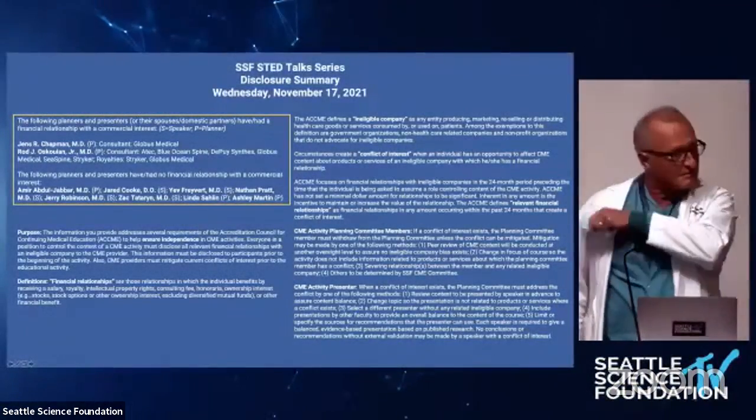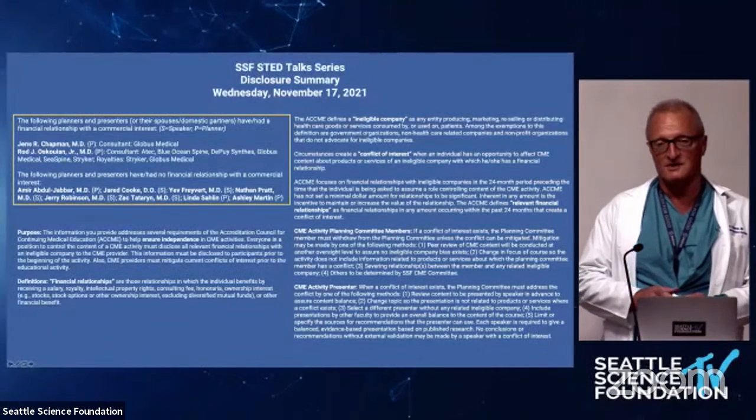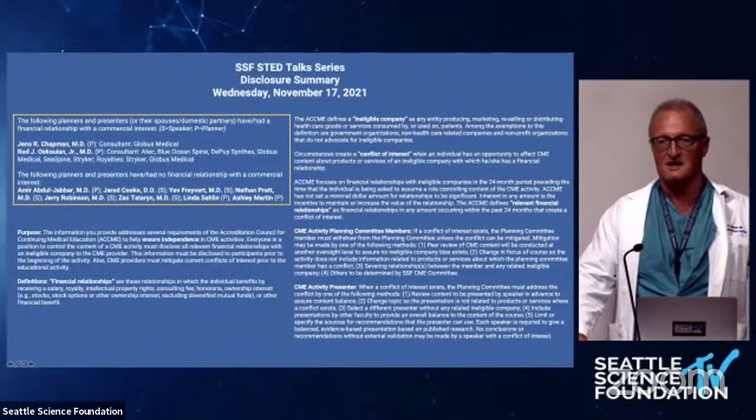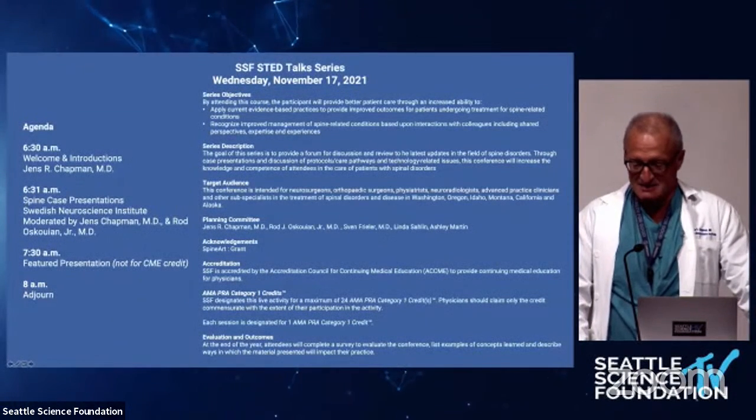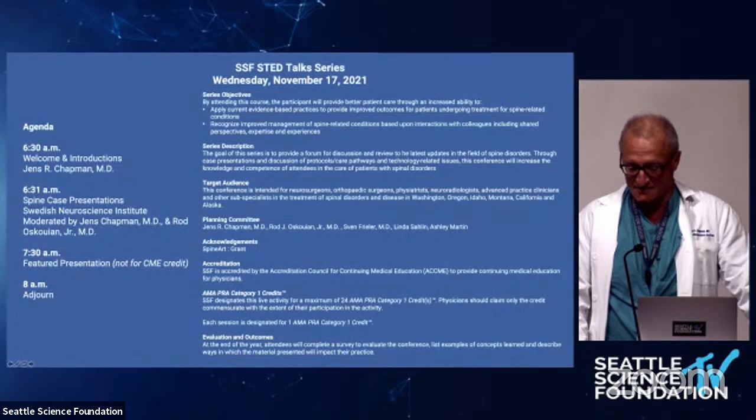Good morning everybody, my name is Jens Chapman. Welcome to the STEAD Talk Series — Spine Technology Education and Discovery — and the D also includes debate. We'll have a couple of those today. The topic today is blood loss in spine surgery, and the spine is obviously an extremely vascular structure.